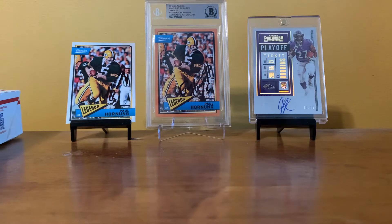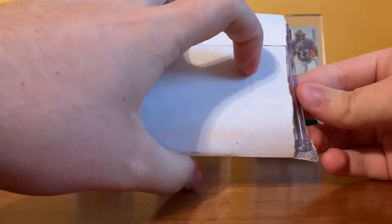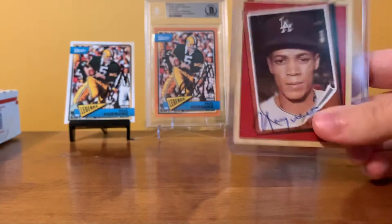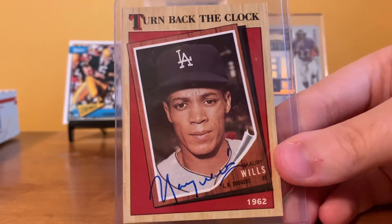First, we got a through-the-mail return. I believe this one is from Maury Wills, but I'm not 100% sure — we're about to find out. I think I sent him five bucks, so hopefully this one actually... Yep, boom, nice. Maury Wills on 1987 Topps Turn Back the Clock.